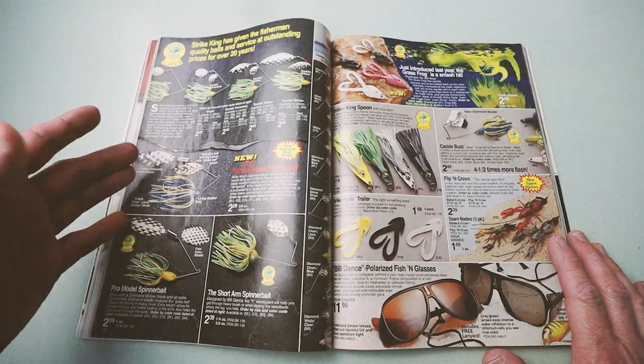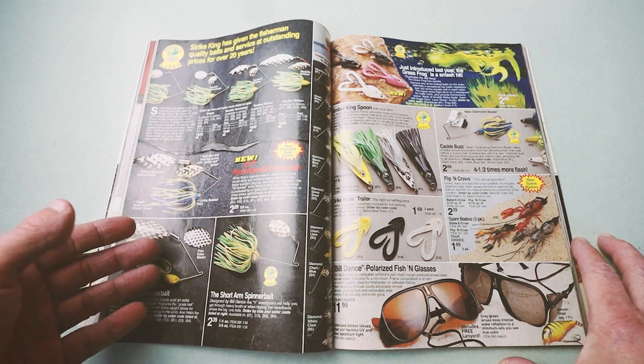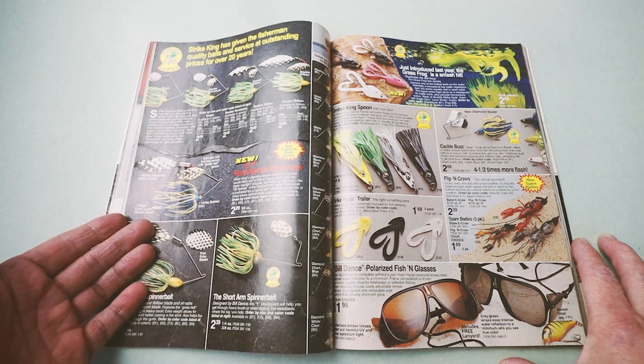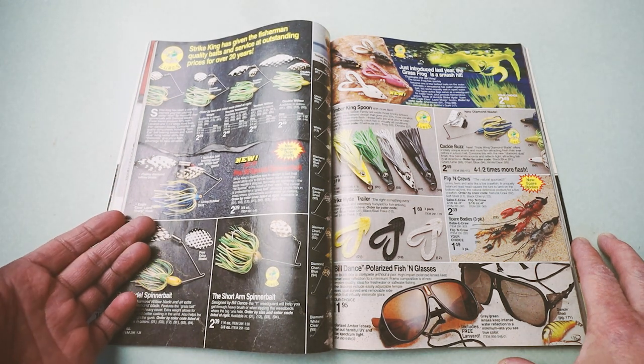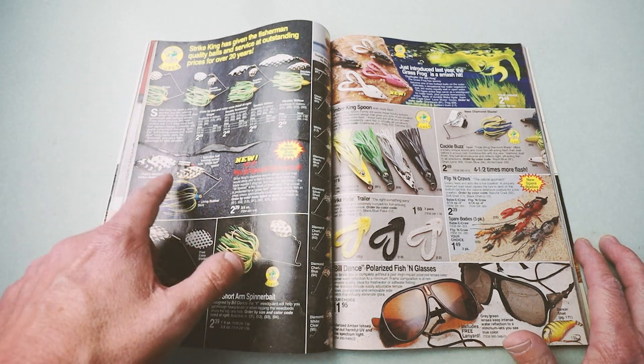You can learn so much about the kind of fishing that was popular at the time by looking at these old catalogs. The first three spreads are all dedicated to spinnerbaits, and in 1991, this was the bait.